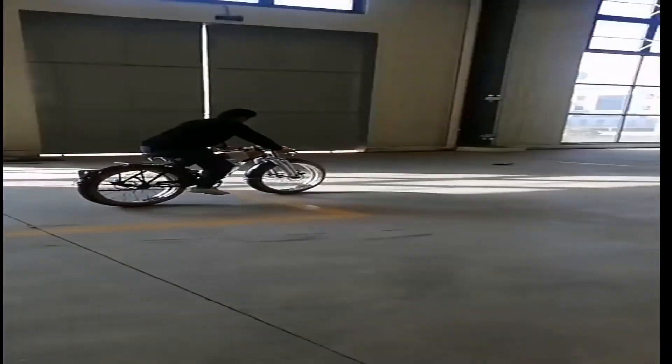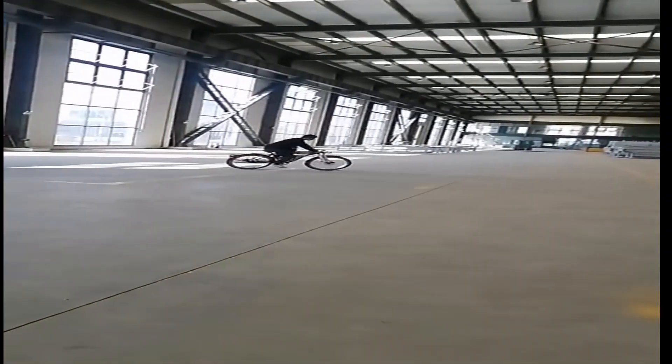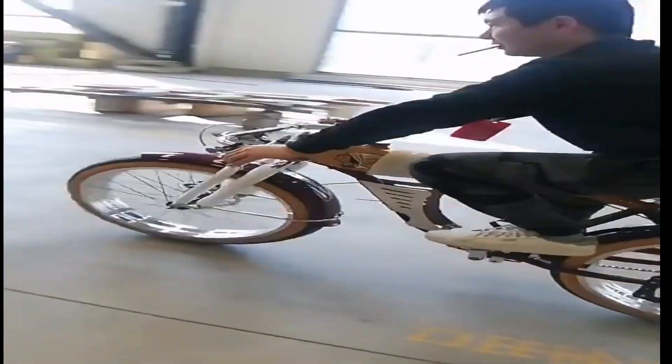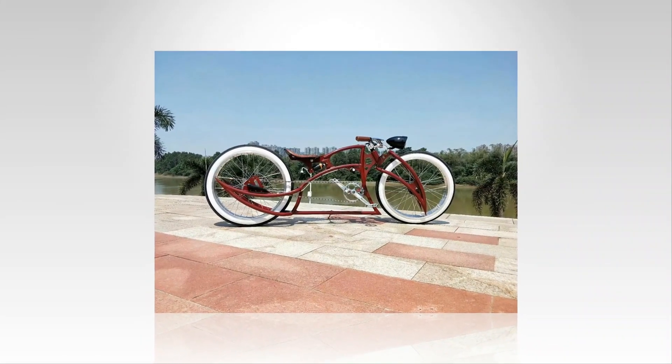The electric power bicycle is a new type of transportation that is becoming increasingly popular. It is a bicycle powered by an electric motor, which makes it easier to ride and allows it to go faster than a traditional bicycle. It's a great option for people who want to get around town quickly and easily.